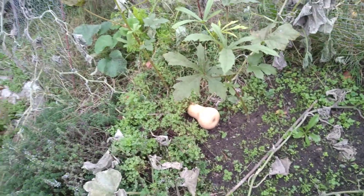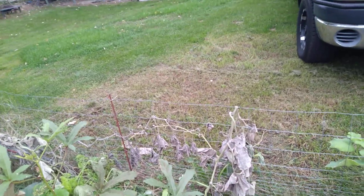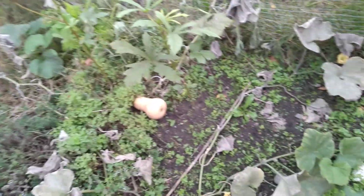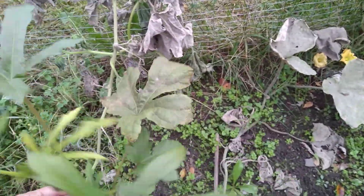I have one butternut squash still left on the vine, but I went ahead and ripped that part up and mowed over it. Oh — I have more okra growing and I didn't even realize it. This pod needs to be picked.